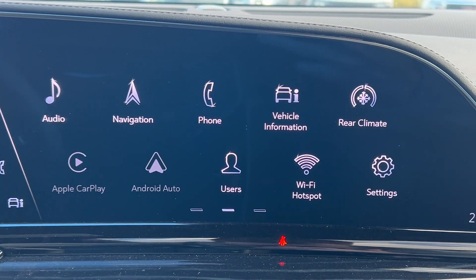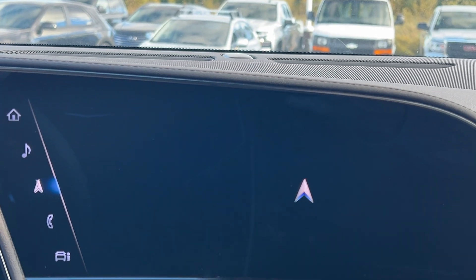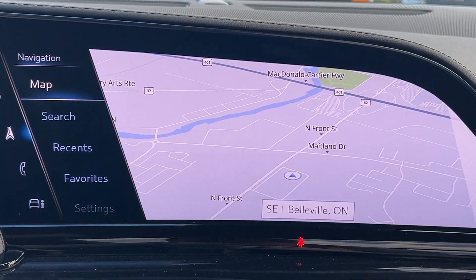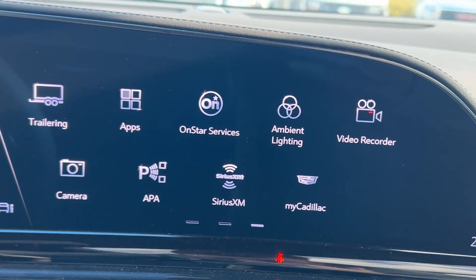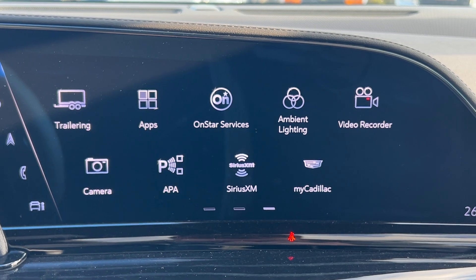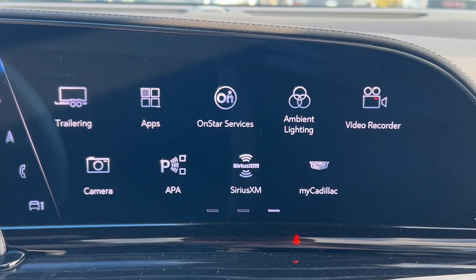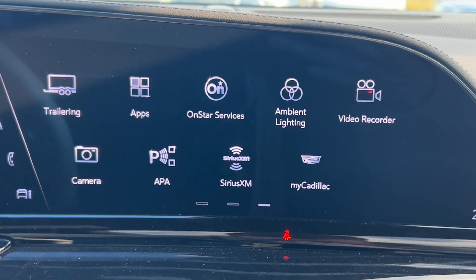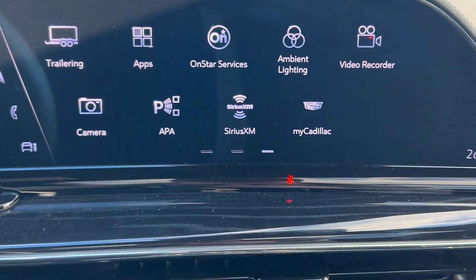You have your rear and front climate controls on screen, and the navigation here is all powered by Google. You'll also have access to the trailering app so you can set up different trailer profiles, a video recorder, ambient lighting throughout the vehicle, and all the perimeter lighting. You'll also have access to the My Cadillac app where you can download that to your phone, remote start your vehicle, check its location — all that stuff.